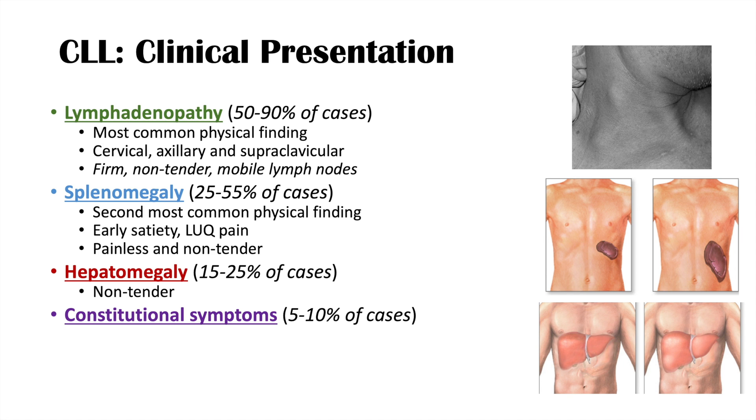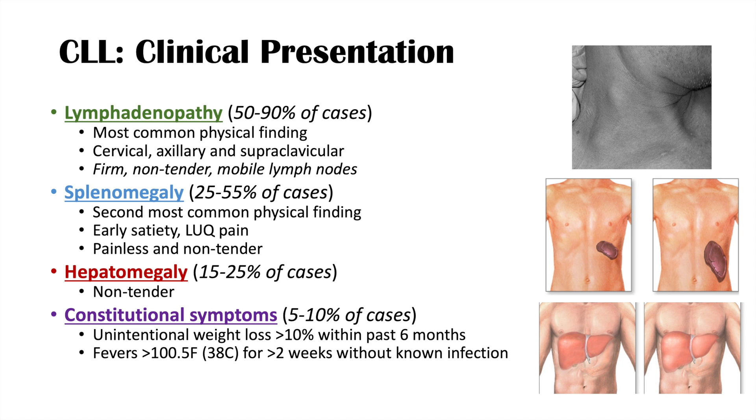Less common are constitutional symptoms, occurring in over 5 to 10 percent of cases. These include unintentional weight loss greater than 10 percent within the past six months, fevers greater than 100.5°F or 38°C for more than two weeks without known infection, and drenching night sweats. Extreme fatigue may also be present.